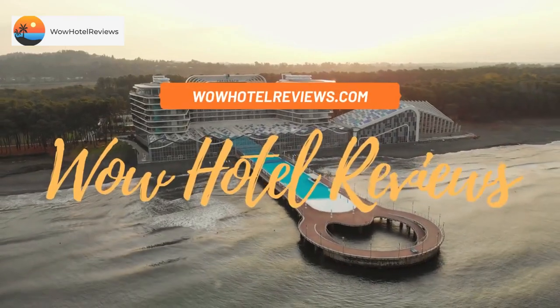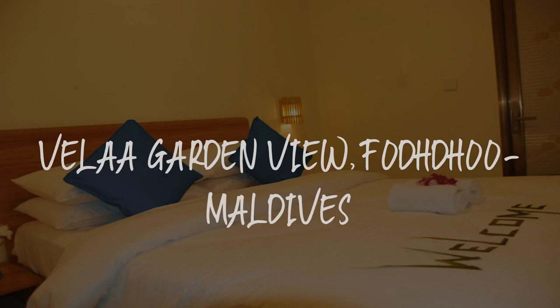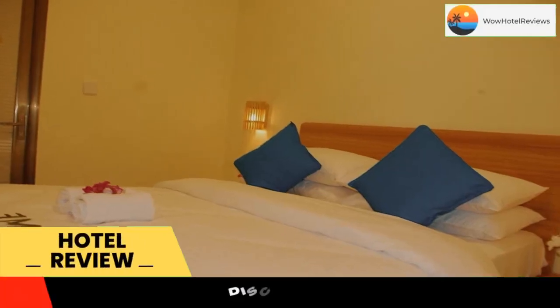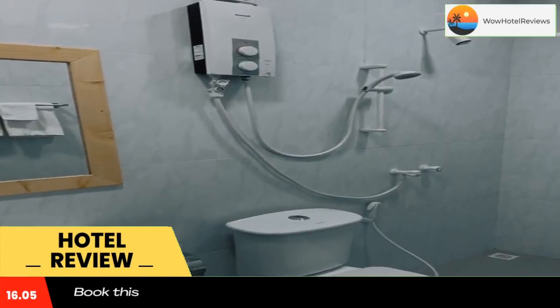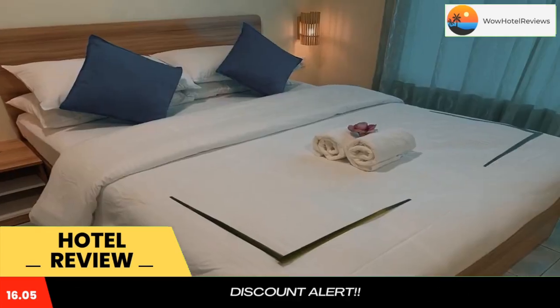Hello guys, welcome to Wow Hotel Reviews. Today I am reviewing Vela Garden View, Ford Vu Maldives. It's a non-star hotel. Please use our Booking.com link in the description to book the hotel and get special pricing. Located in Ford Vu, Vela Garden View Ford Vu Maldives has a garden bar and free Wi-Fi throughout the property.